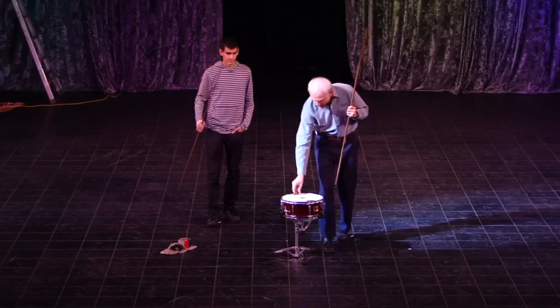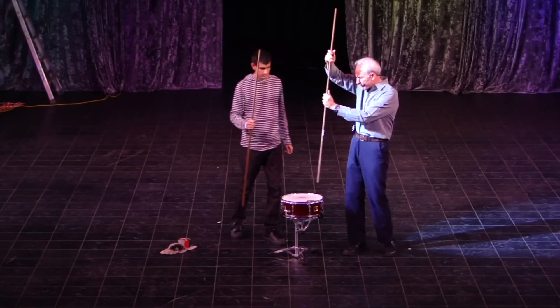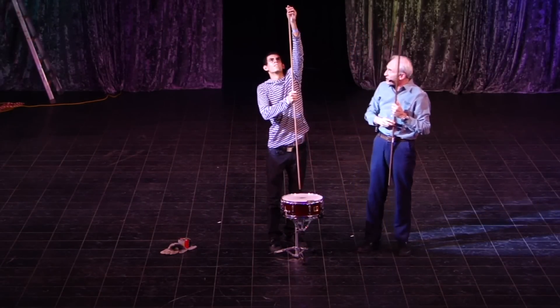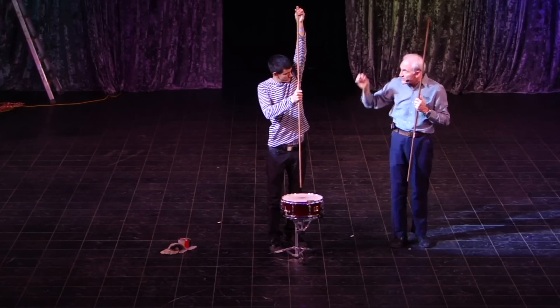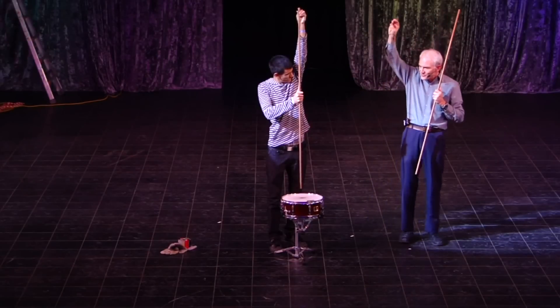So grab a copper pipe — we've got a little brass pipe here. I want you to hold the copper pipe above the drop and drop it when it hits. Reach up top. When I say drop, I drop the brass too — not the carpet. Ready? One, two, three, drop.